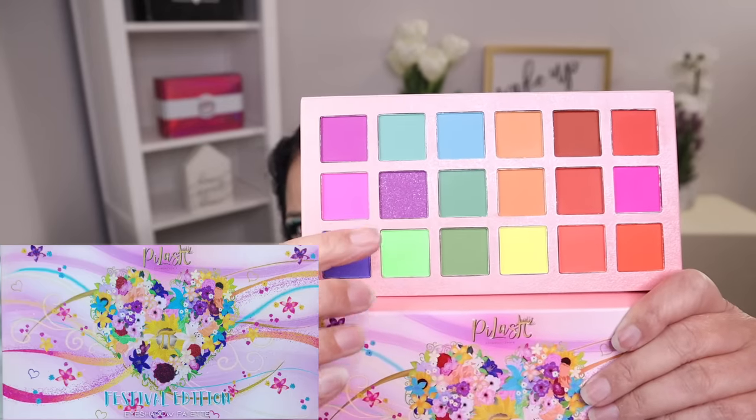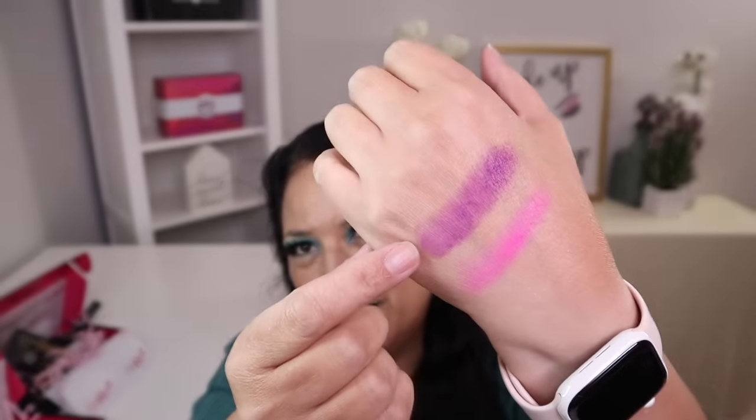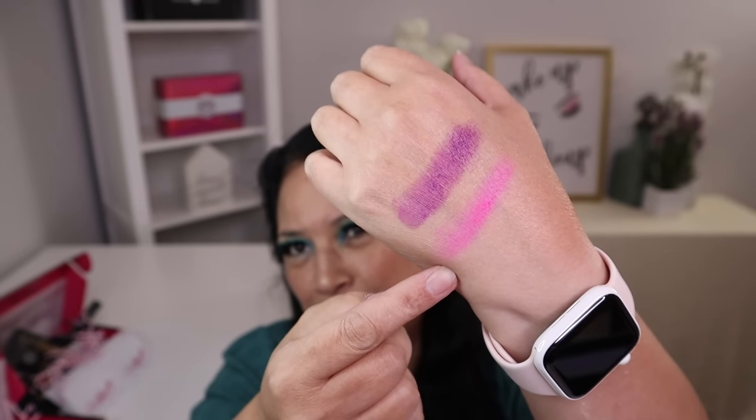Here are the beautiful colors. I want to go ahead and swatch that color right there because it is so pretty. And here's the purple one. I also swatched the pink one that was next to it, which is super pretty as well.